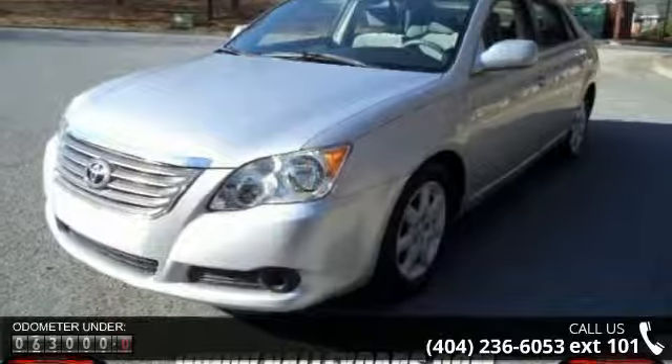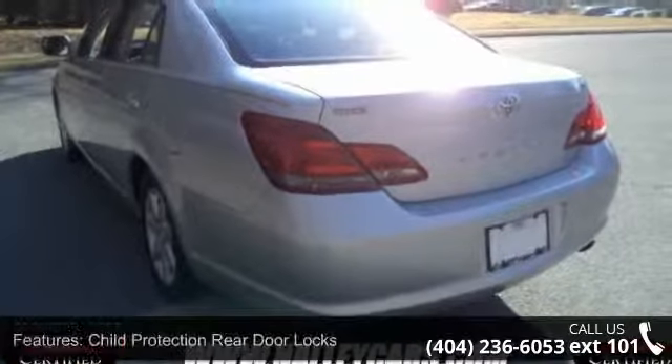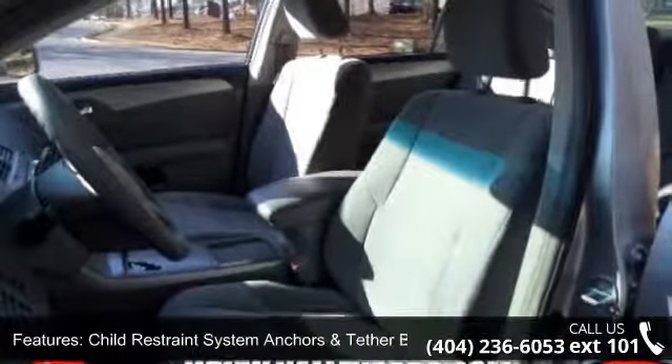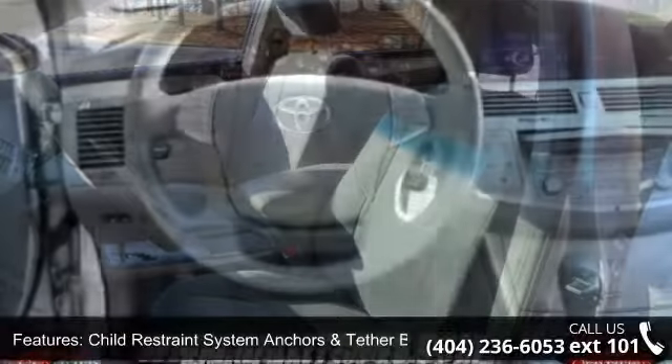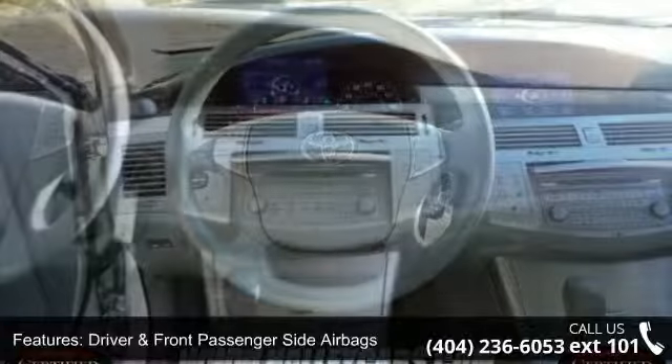Enjoy these notable features: power trunk and fuel filler door releases, heavy duty rear window defogger, child protection rear door locks, coolant temperature gauge, engine immobilizer system, driver and front passenger side airbags, and illuminated visor vanity mirrors.